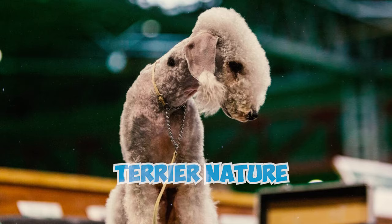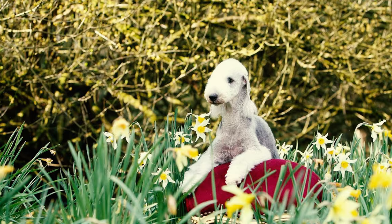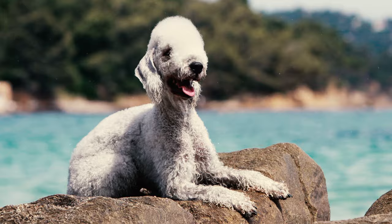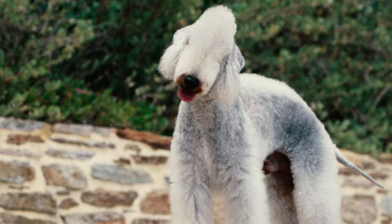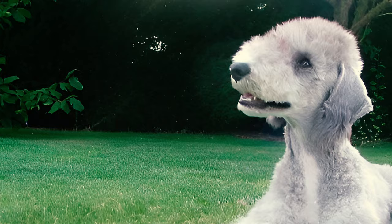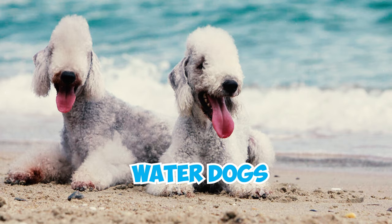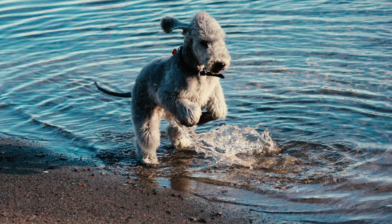Number eight: Bedlington Terriers are prone to two common behavioral tendencies — excessive barking and digging. Given their terrier nature, these dogs have a penchant for digging as a means to flush out potential prey. Number nine: Bedlington Terriers move with a light, springy step and when motivated to pursue, can run with impressive speed — described as fast enough to keep up with the ordinary speed of a horse. It's likely that the influence of Whippet in their lineage contributes to this tendency to bolt.